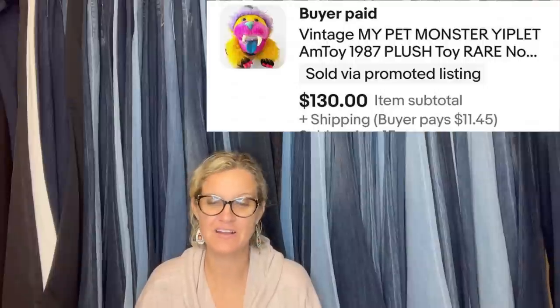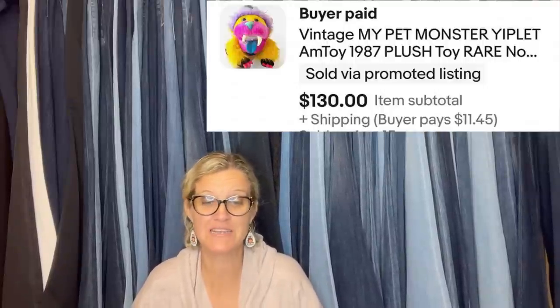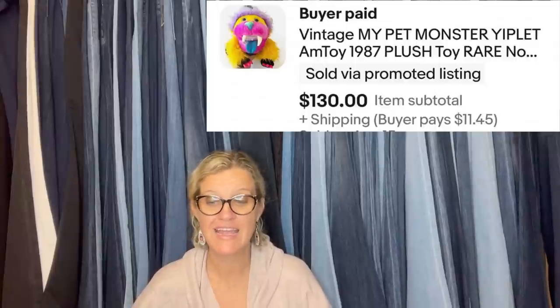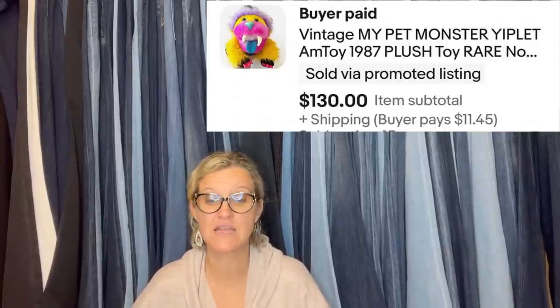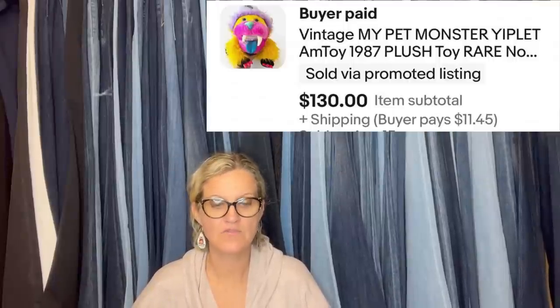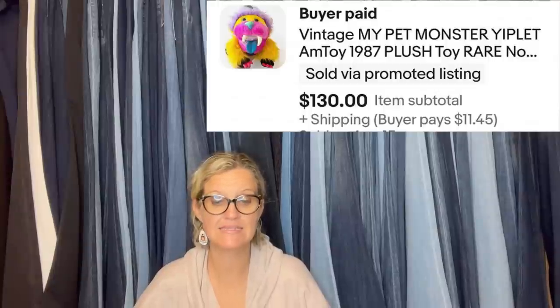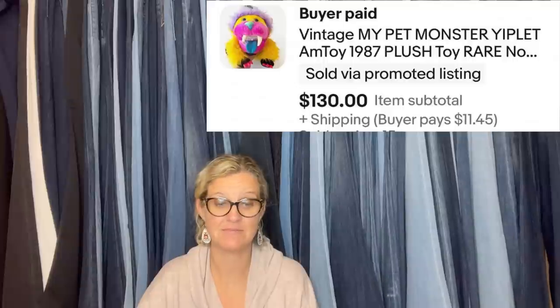Another My Pet Monster Bolo found in a free box at a local thrift store, listed for $159 on eBay, and it sold for a best offer of $130 within 24 hours. If you find these with the cuffs, or the cuffs themselves, for any My Pet Monster — that's a cha-ching. It's a vintage My Pet Monster Yip-Lit Amtoy 1987 Plush. I have never seen him. He is funny looking.